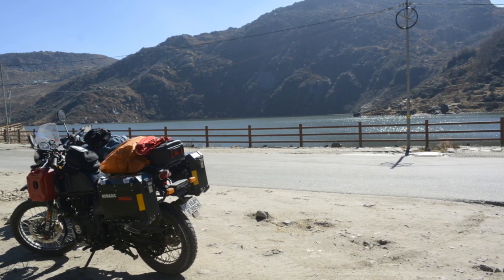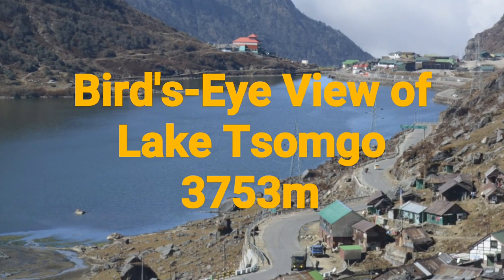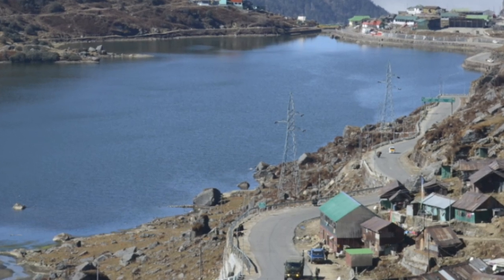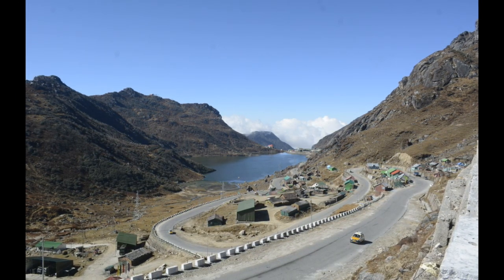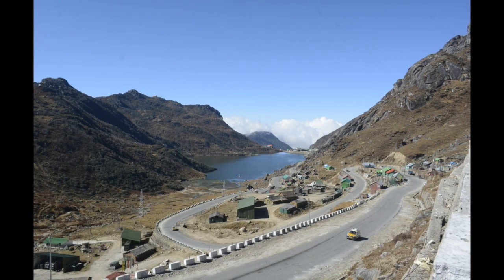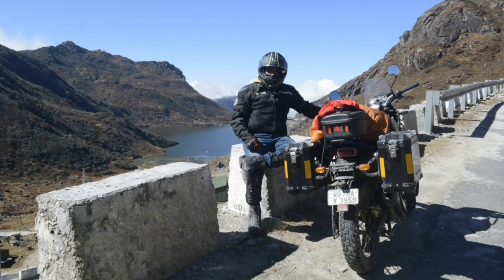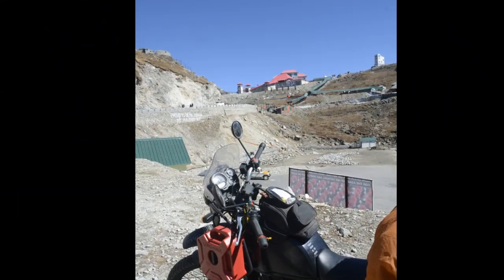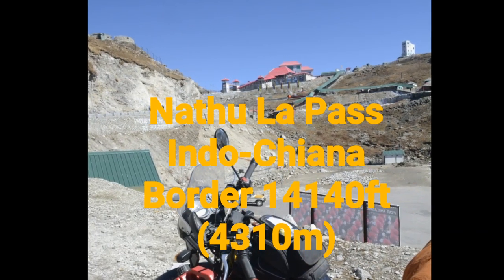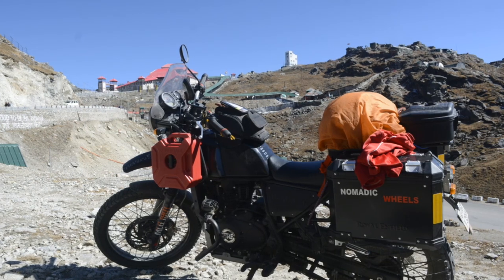This is in front of Changu Lake. This is Nathula Pass — it is 4,310 meters above sea level, and the red building over there is the border between India and China.